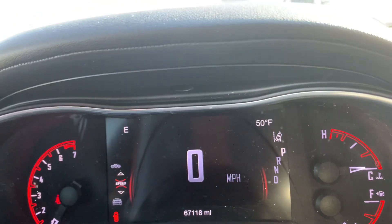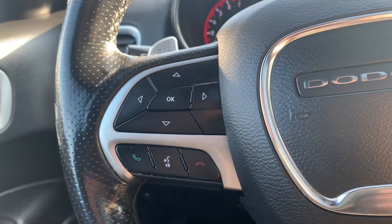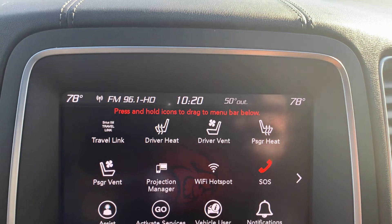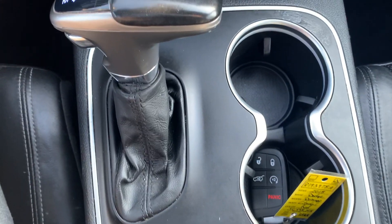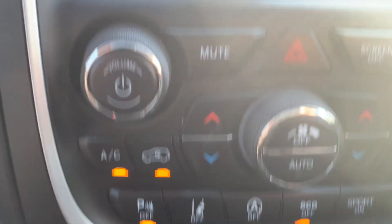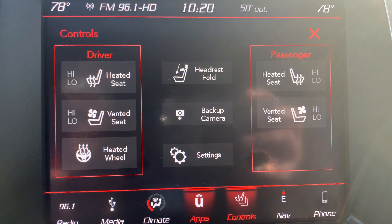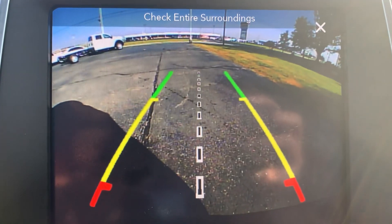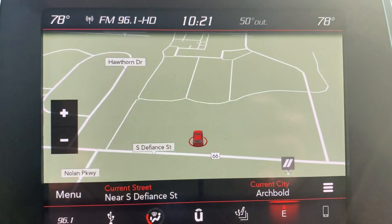Got a little over 67,100 miles on it. Menu controls, adaptive cruise control, center stack. Got heated and cooled front seats, heated steering wheel, backup camera, and navigation.